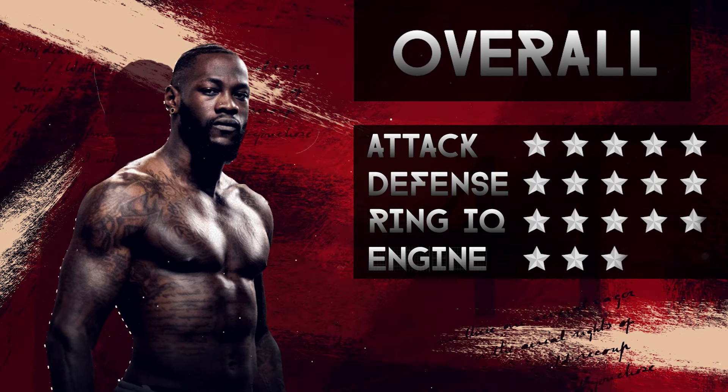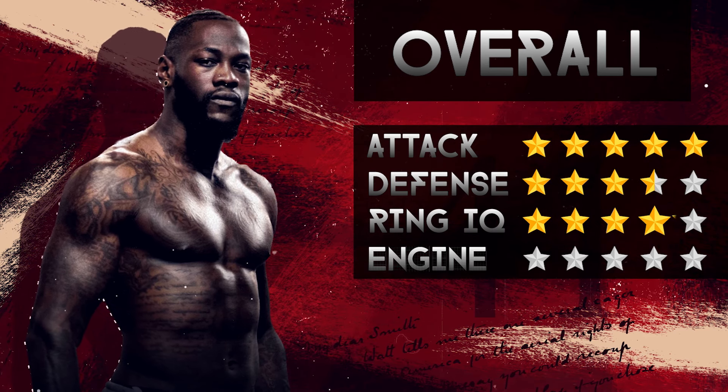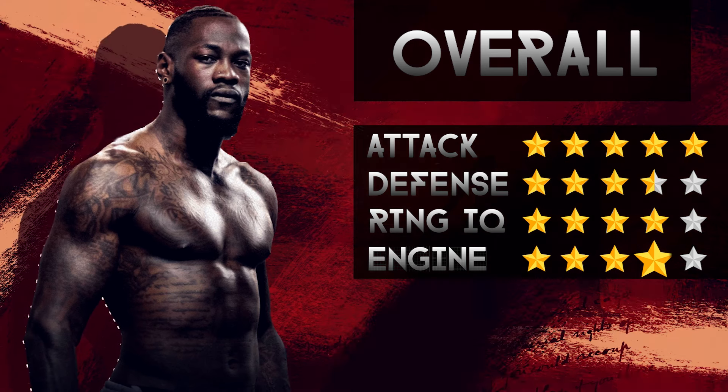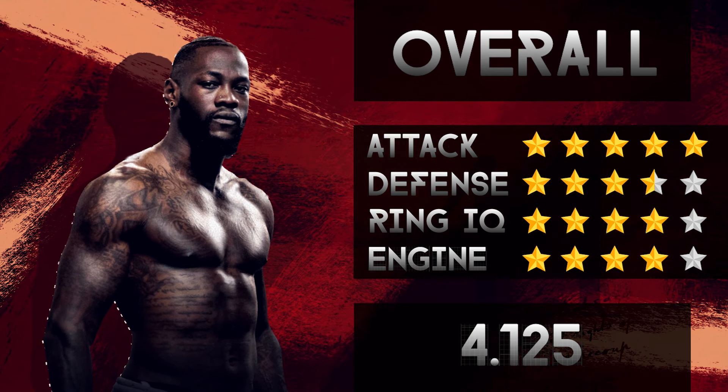The Bronze Bomber is one of the most spectacular fighters of our time, and we always look forward to his next appearance in the ring. Let us know your score for Deontay, how do you rate him in the heavyweight division, and who do you want us to rate next. See you soon!